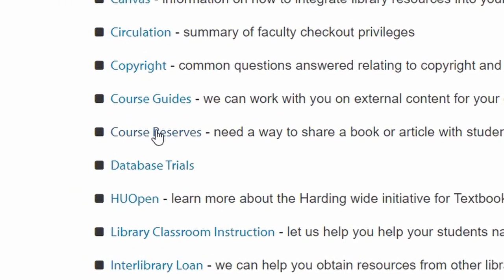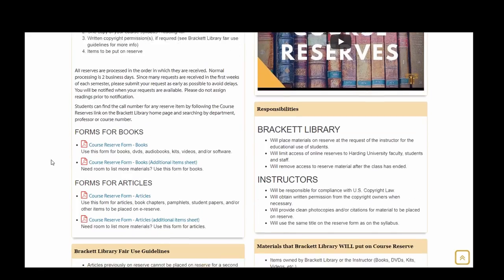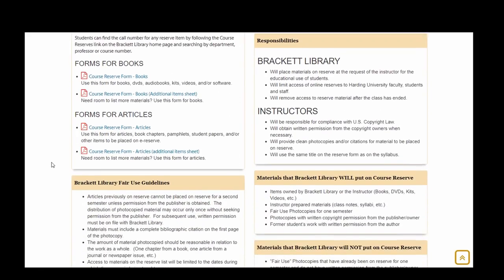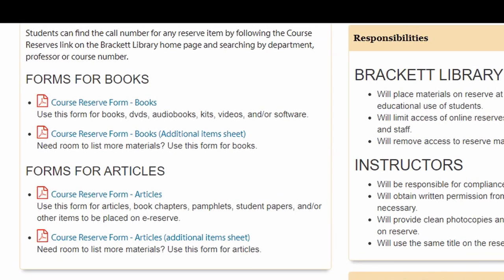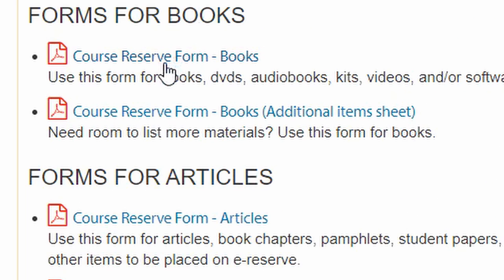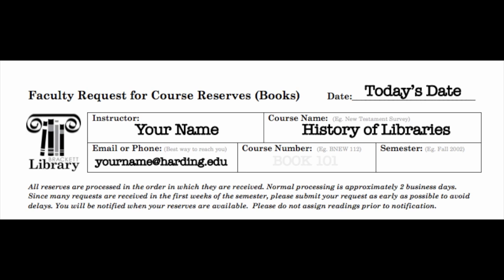Take a moment to refresh yourself on the instructions and policies. Follow the link that fits your type of item — for books, DVDs, etc., go here; for articles, go here. Fill out your name, the course name, your email or phone number, the course number, and the semester during which you would like to keep the item on reserve.